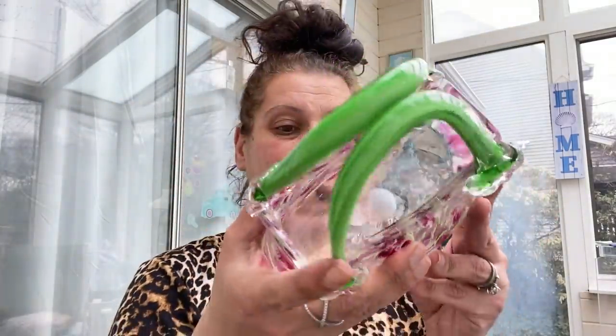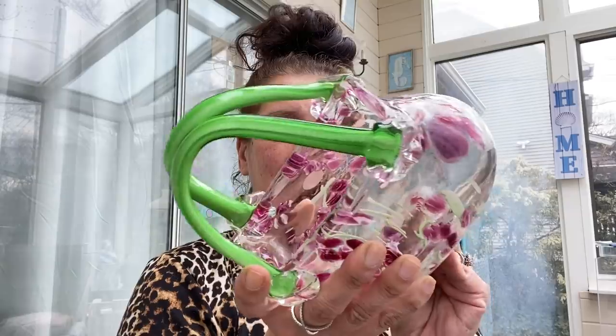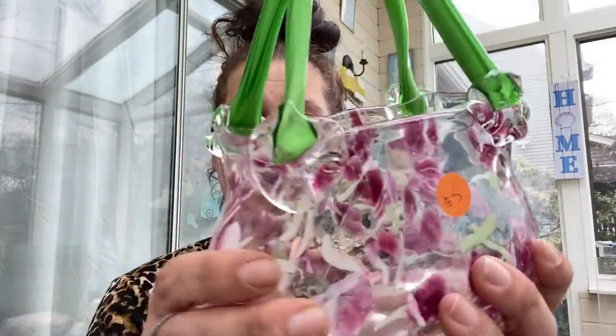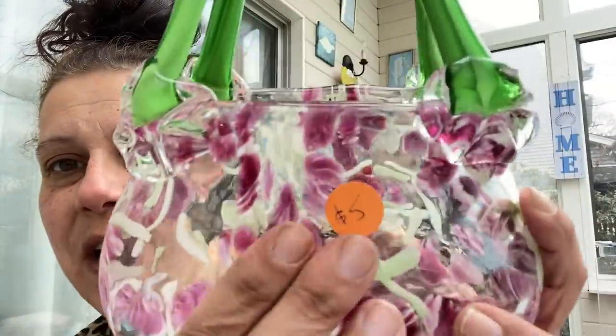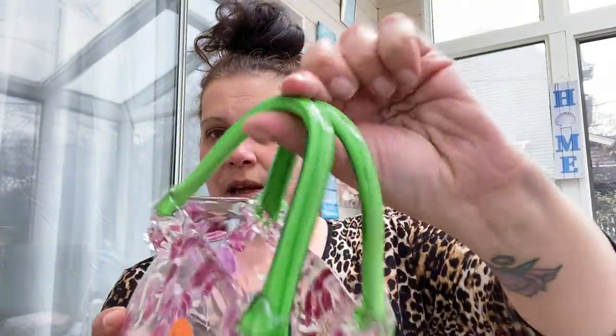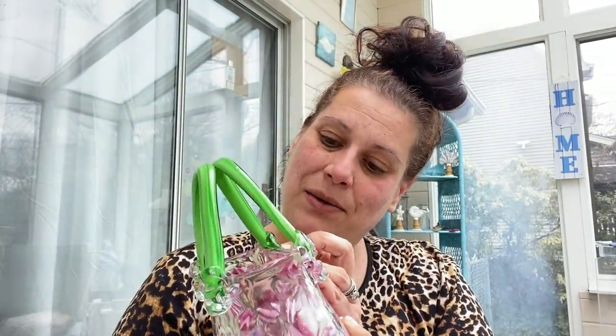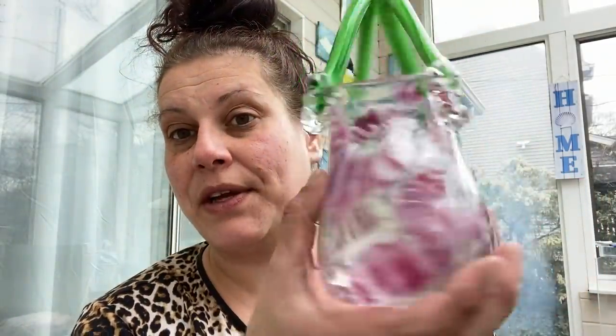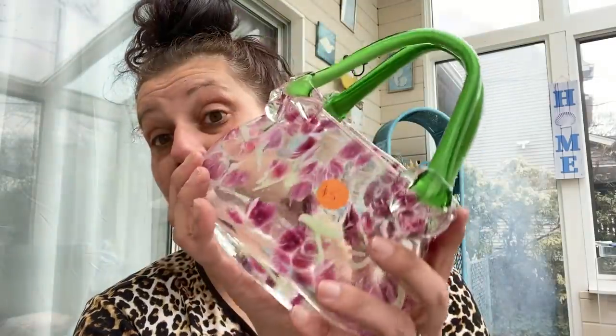I paid $5 for this and I think that was definitely worth it. It's newer because it's got that cloudy pontil, but I still think it's really pretty and someone will like it. It's got these flowers and the flowers are a different texture — they're rougher than the clear glass. I checked it over many times. For five, I think there is definitely money to be made there. I think it's rather pretty and rather unique.